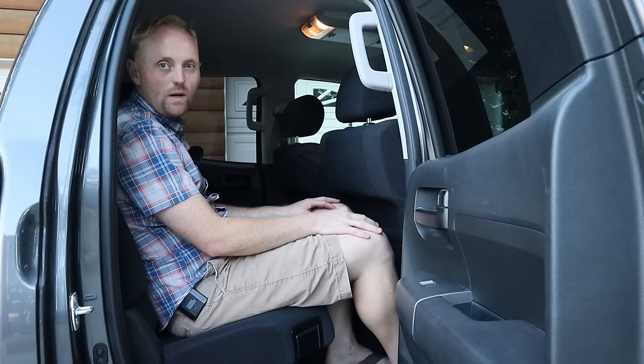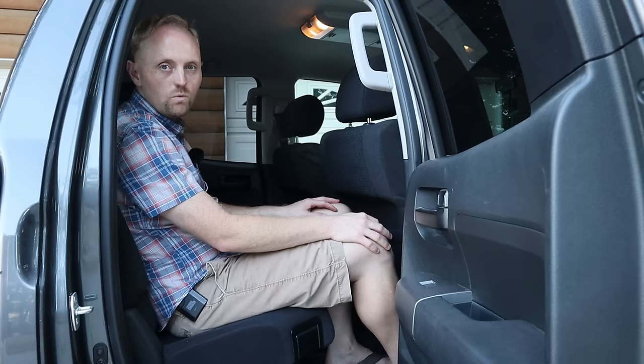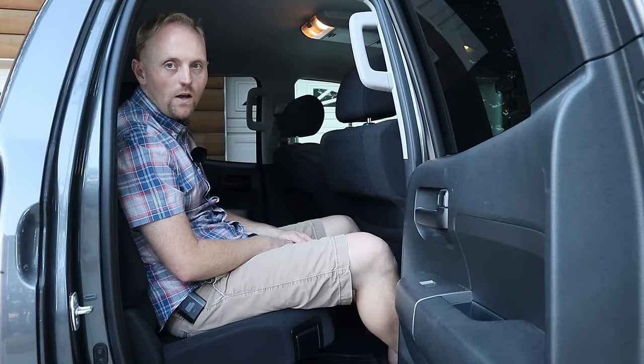The actual rear legroom is 34.7 inches. I looked up the specs for the extended cab F-150, which is what you'd need to compare this to, and that has about an inch and a half less legroom — a noticeable amount. Toyota got all this rear room with the extended cab while still putting in a six-and-a-half-foot bed and keeping the overall truck length the same as others in class. Back here you've got cup holders, a basic 12-volt power outlet, and nothing else — because you don't need anything else.